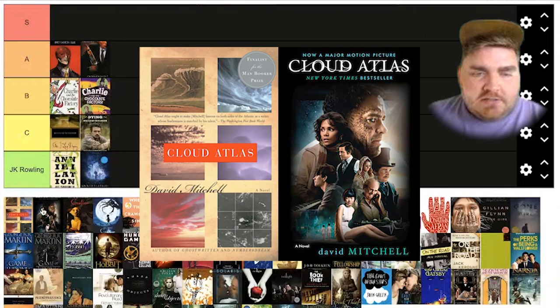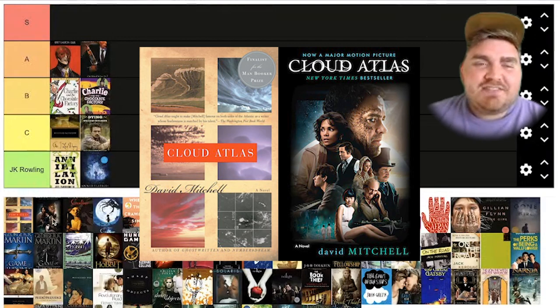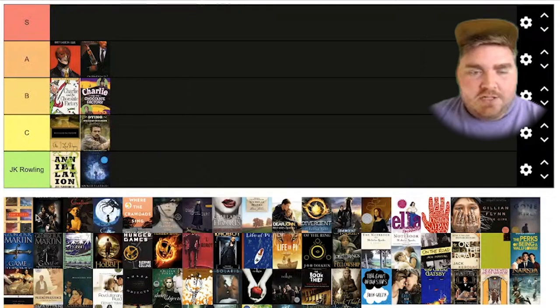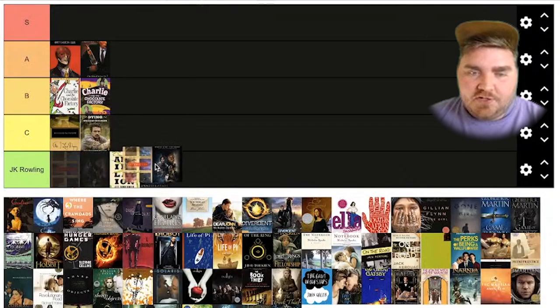Next is Cloud Atlas. The original book cover wasn't all that cool anyway, but they did that thing that posters always love to do where they just put big floating heads and make a pyramid of floating heads, and it's just not amazing. I think this movie was really cool and I'm sure the book is really good too. They could have done so much more with this book version, and just because it has the floating heads, I'm going to have to put this in JK Rowling.